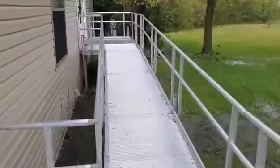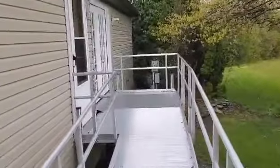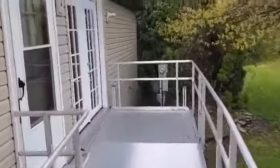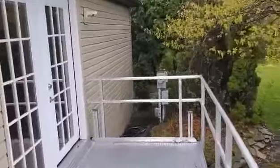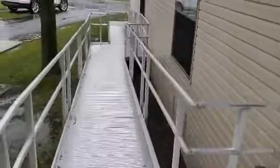Once we reach the top, you'll see the French doors that we installed because they are ADA accessible. We replaced a sliding glass patio door. Just checking in from Flat Rock with Barrier Free Plus — call us today to help you.